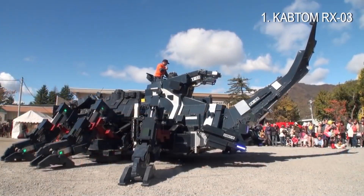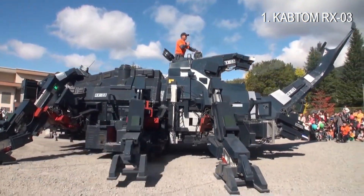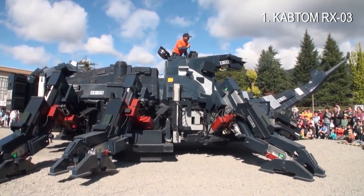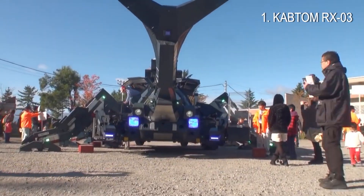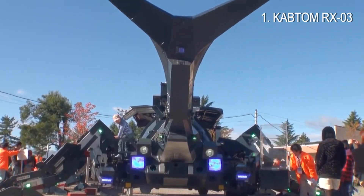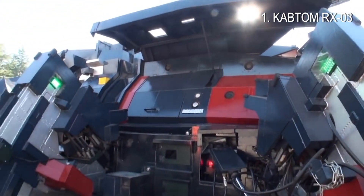This robot is actually the third beetle robot that Takahashi created, at 11 meters — about 36 feet long — and 9.5 meters, 31 feet wide. It is also his largest one yet. If you are an event organizer, why don't you invite Captum R-XO3 to your town?